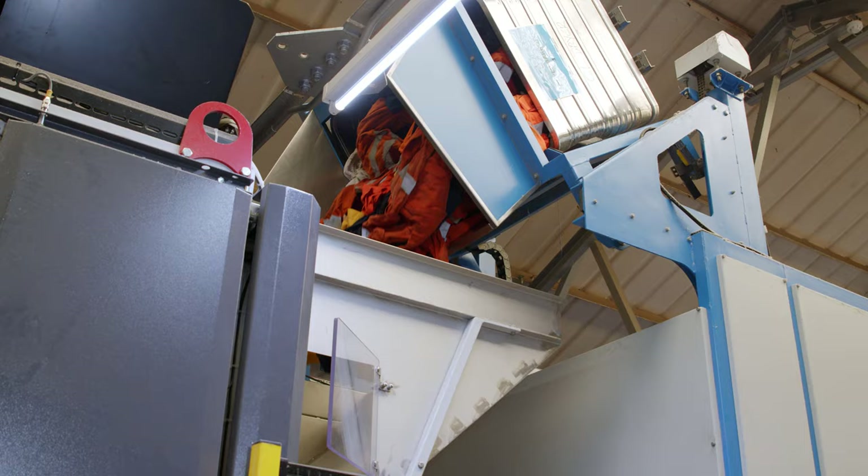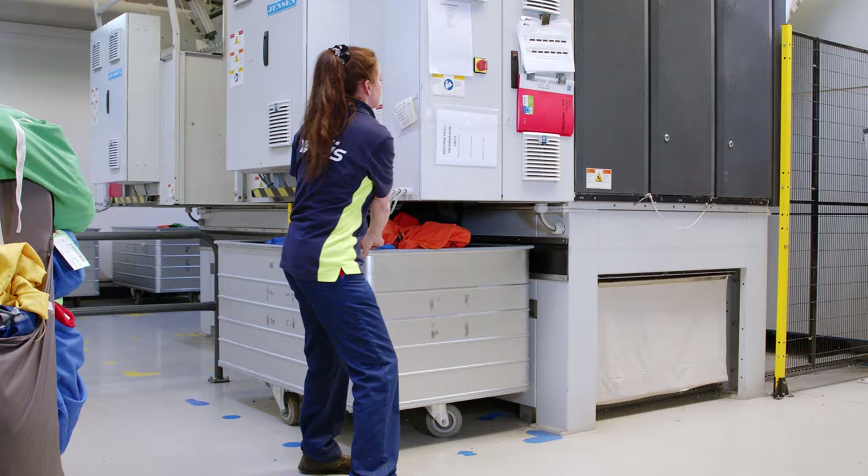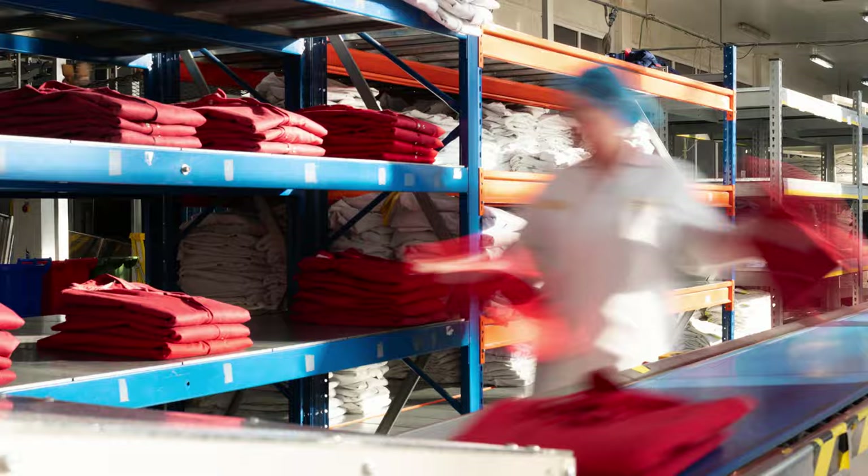Each wash programme removes all contaminants while garment integrity is maintained to the required specification. Our high-care process supports food manufacturing companies that must comply with British Retail Consortium standards and ensure removal of allergens.